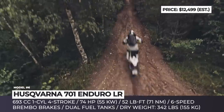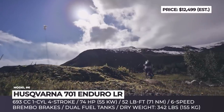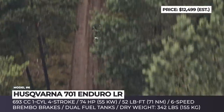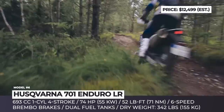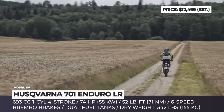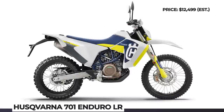The two-wheeler retains its torquey 74-horsepower single-cylinder 693cc engine with ride-by-wire throttle. However, the 6-speed transmission now features the easy-shift function that allows you to shift gears up and down without using the clutch. For the 2020 model year, each model in the lineup is differentiated by its own graphics and slight revisions to the bodywork.